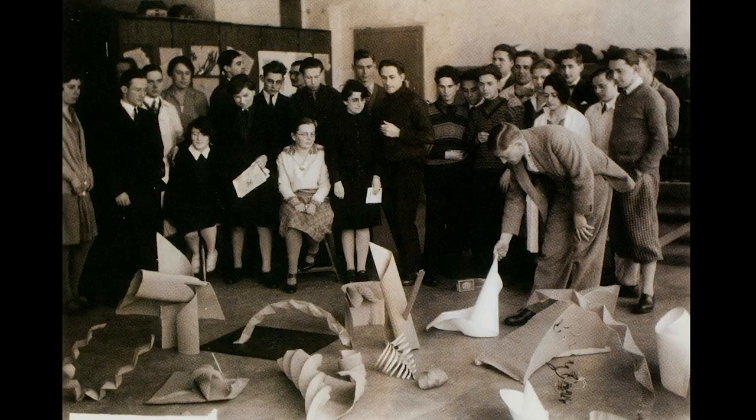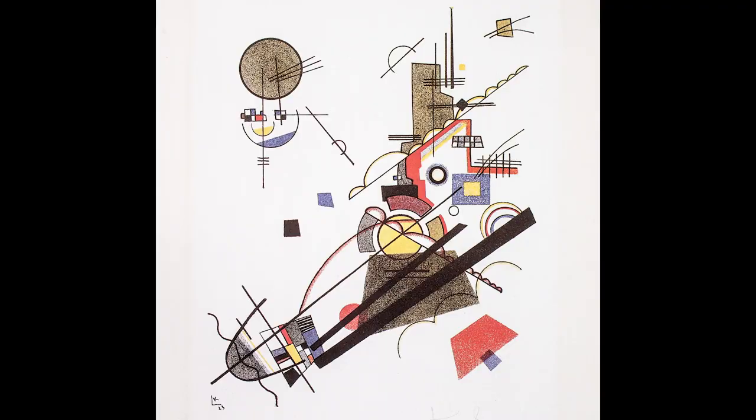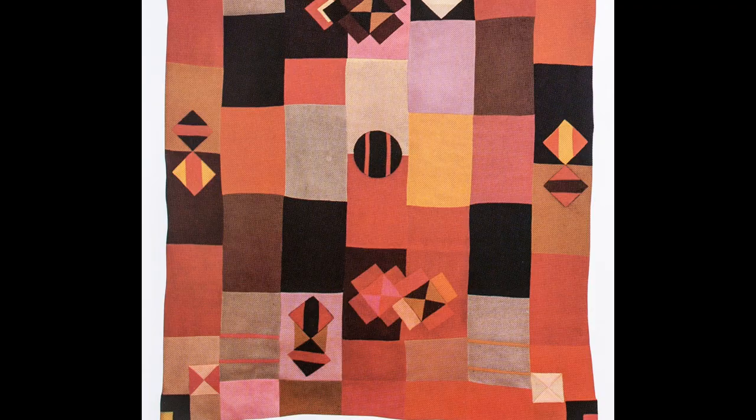The idea was that artists, artisans, and architects would all work together in order to create art, household items, and environments or architecture that would basically revolutionize everyday life.